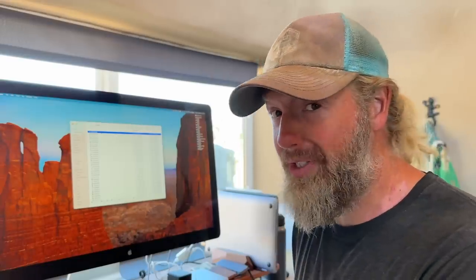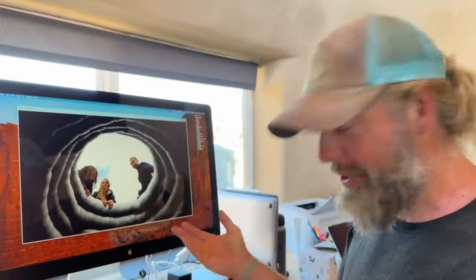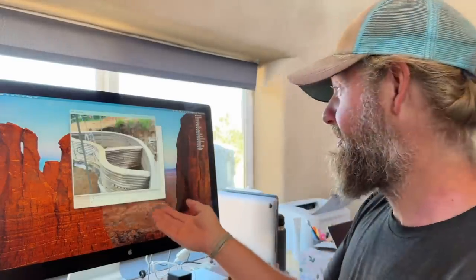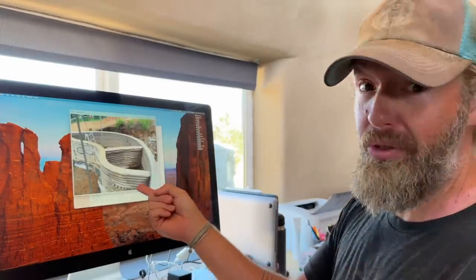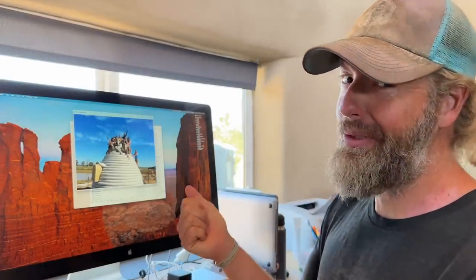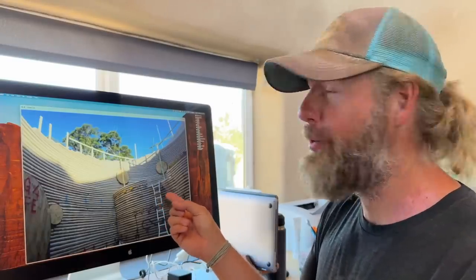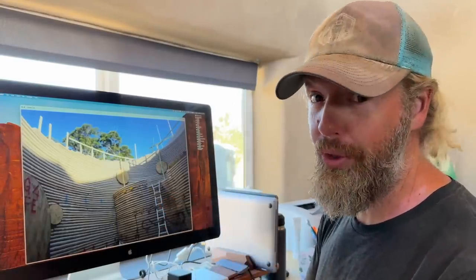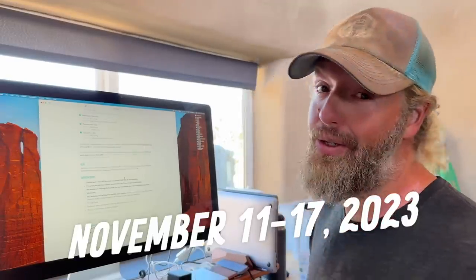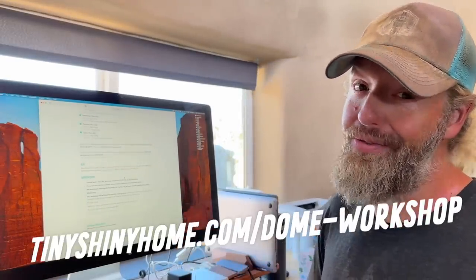What does the Super Adobe Workshop look like? I've got some pictures from Hayden from some of their other workshops. That's kind of what we're going to be building. That's Hayden. Look how strong these domes are — it's really impressive. We're not going to build that in a week, but that's what you can do with Super Adobe. Look at that cute little dome. Don't forget, November 11th through 17th here on our property. Here's the link. Come help us build a dome. We're going to have a ton of fun.